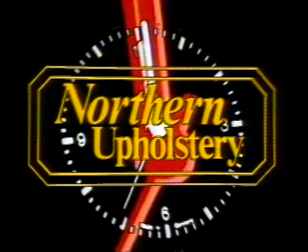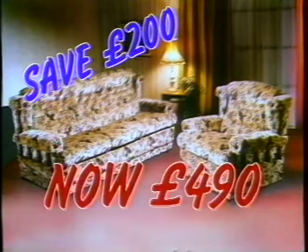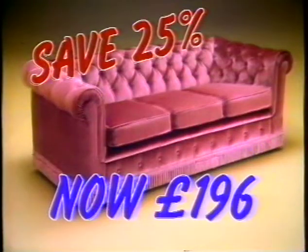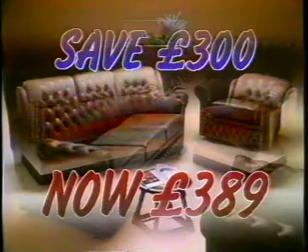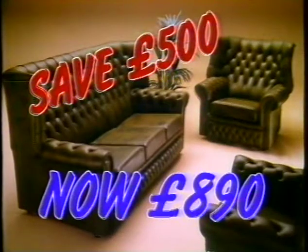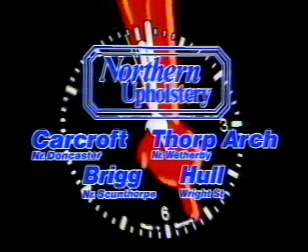Time is running out. The Northern Upholstery sale ends this Sunday — these are the final reductions. Save 200 pounds on this luxury below suite, now 490 pounds. Save 25% on this trail-on Chesterfield, now 196 pounds. Save 300 pounds on this super trail-on suite, now 389 pounds. Save an incredible 500 pounds on this all-leather suite, now 890 pounds. Northern Upholstery in Carcroft, Briggs, Thorpe Arch and Hull. The sale ends this Sunday — go quickly, before it is too late.